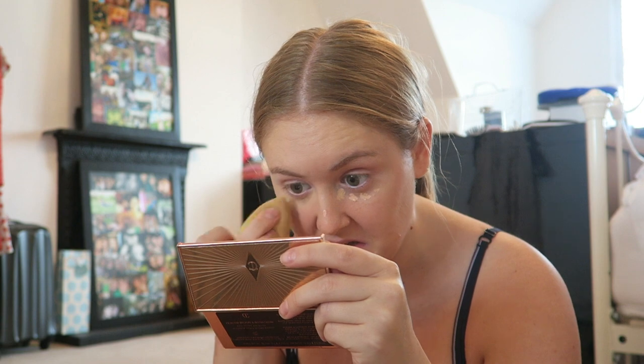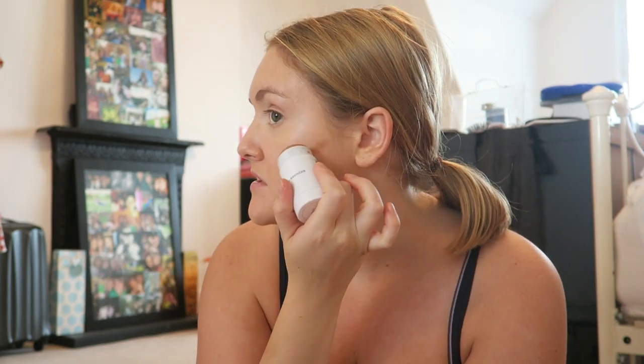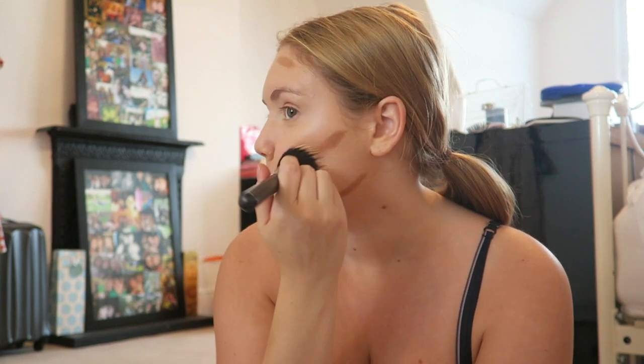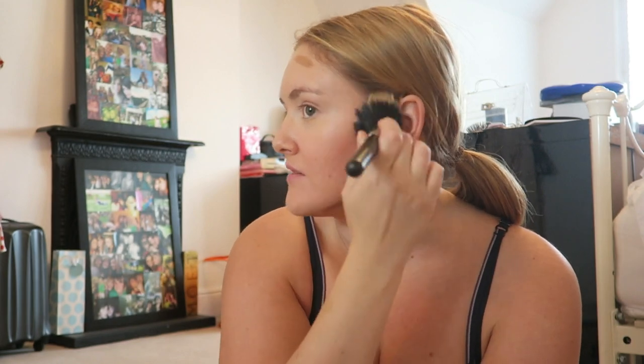Brightening as well as correcting my under-eye circles, because I went to bed at three last night so I've got a few dark circles going on. Concealer done. Next I'm going to go onto contour and use my Milk Makeup Matte Bronzer in the colour Baked - so many words. I'm going to use this to give myself some shape and now that I have a bit of cheekbone going on this really helps them stand out. I still can't get over the fact that this smells just like Play-Doh.